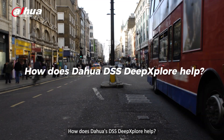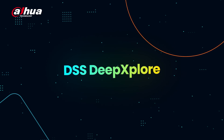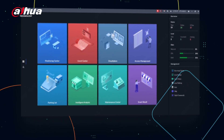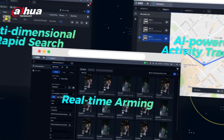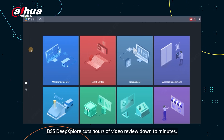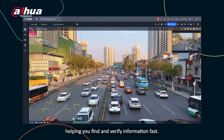How does Dahua's DSS Deep Explore help? DSS Deep Explore cuts hours of video review down to minutes, helping you find and verify information fast.